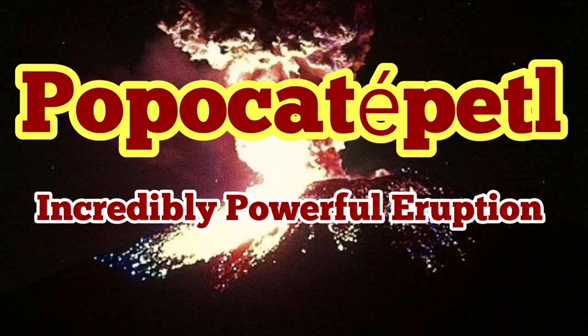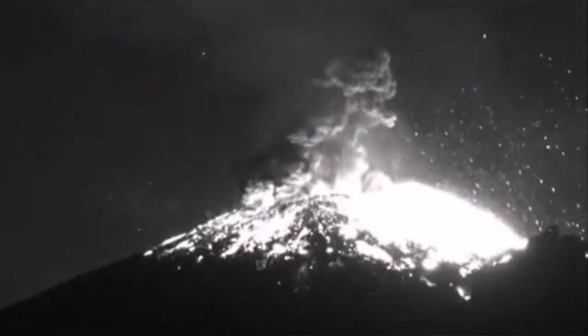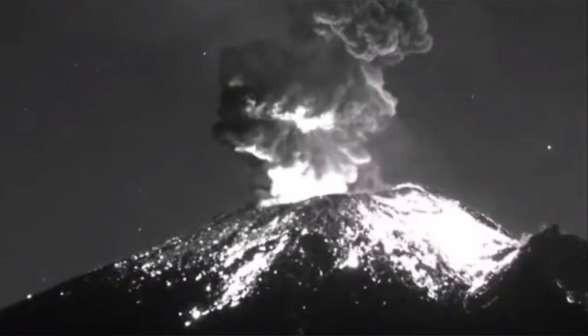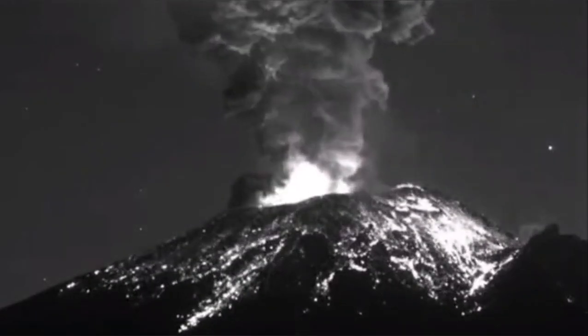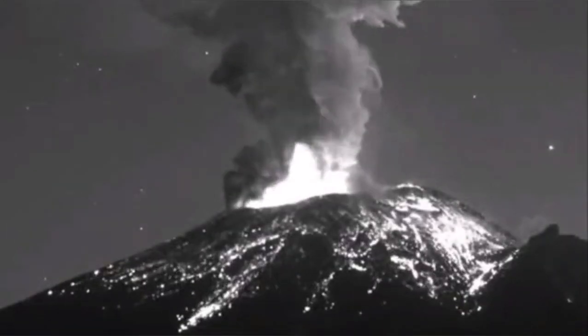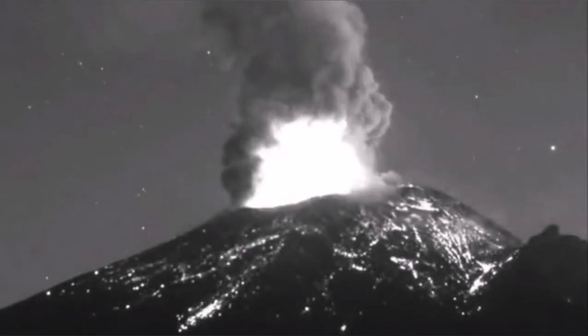Over the past few hours, we had incredibly powerful eruptions of the Popocatépetl volcano. Listen to this one — this is huge. And the next one also was big, but it was during the dusk. You could see a little bit more of the volcano from a different angle. That is in color also, as an advantage of this one, which was just infrared.